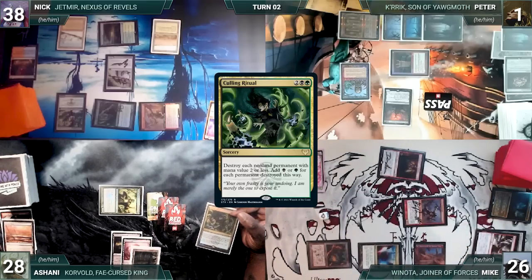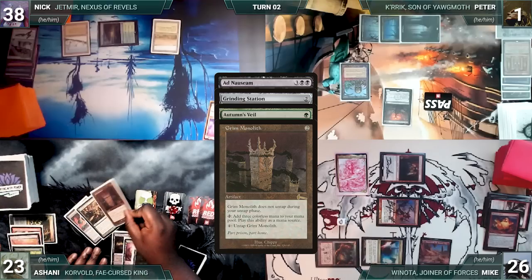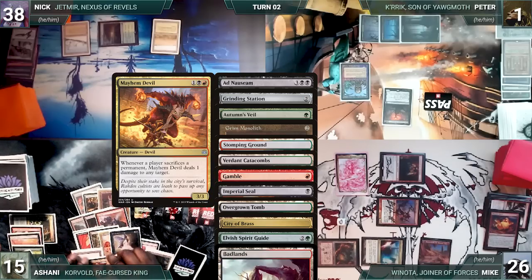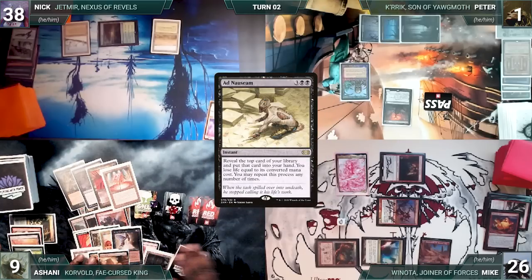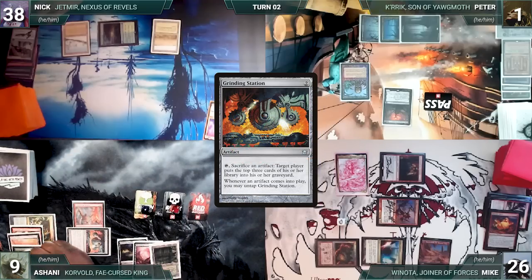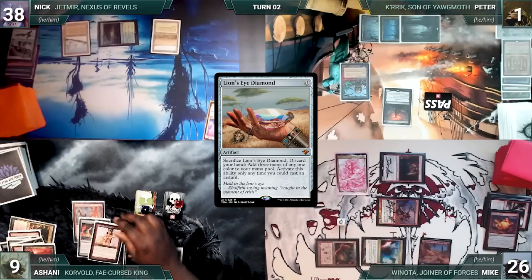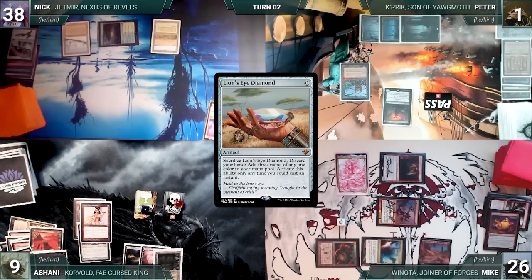Ashani's Culling Ritual resolves, destroying all non-land permanents with mana value two or less, leaving him with four green and seven black mana. Ashani casts Ad Nauseam, which resolves, revealing Grinding Station, Autumn's Veil, Grim Monolith, Stomping Ground, Verdant Catacombs, Gamble, Imperial Seal, Overgrown Tomb, City of Brass, Elvish Spirit Guide, Badlands, Mayhem Devil, Arid Mesa, Culling the Weak, Demonic Tutor, Squandered Resources, and a Mana Vault, then decides to stop. He casts Mana Vault, Demonic Tutor fetching a card, Underworld Breach, and Grinding Station.